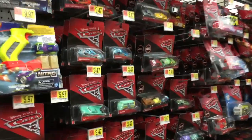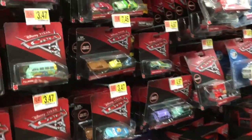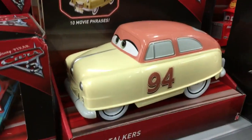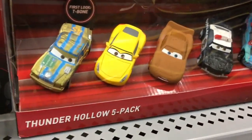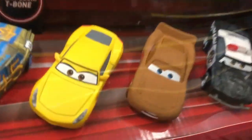We're going to try another Walmart now. I'm feeling cautiously optimistic there are going to be some cars here. This one was a deceiving stop — you look at all these and they're all full pegs. You think maybe it's the new case, but it definitely wasn't. They did have the funny talking Louise Nash though — 'And once we got on the track, we didn't want to leave. We're funny talkers.' They had the Thunder Hollow gift pack as well as the Race for the Piston Cup five-pack.